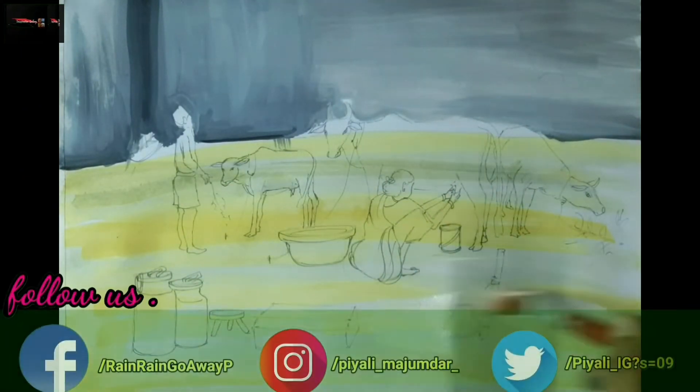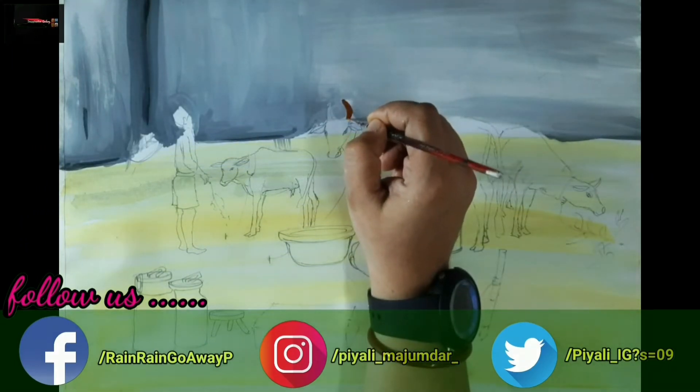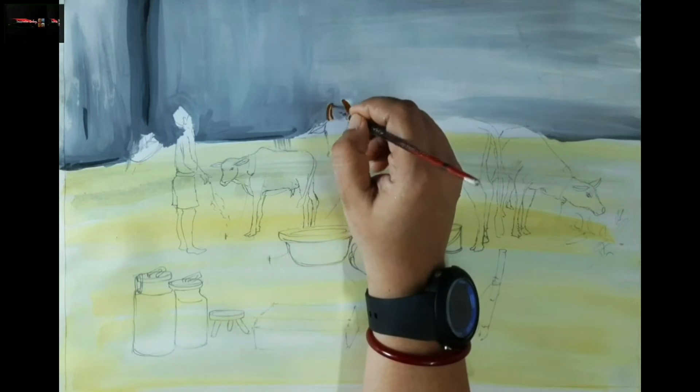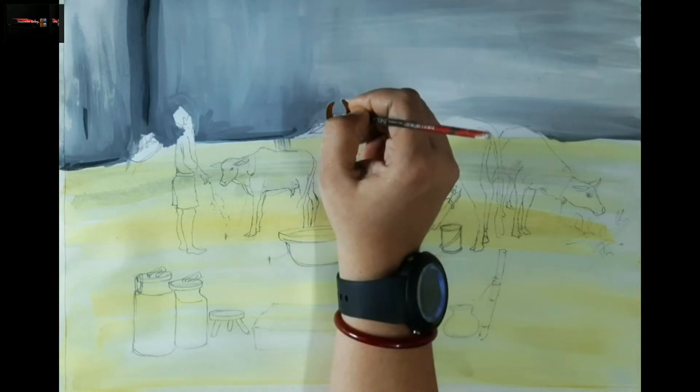It goes without saying — where else in the world can you find beauty like the villages of India? Our Indian villages are no less than a part of India's heritage. Today I am presenting to you a small view of this Indian village. I hope you like it. Let's begin!